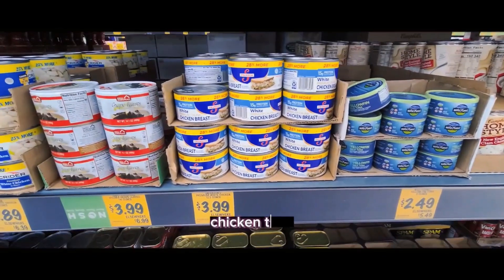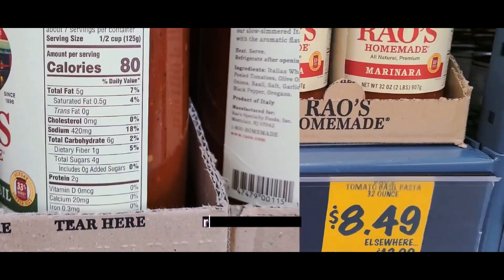They have Spam, chicken, tuna, white chicken, rouse, and marinara.